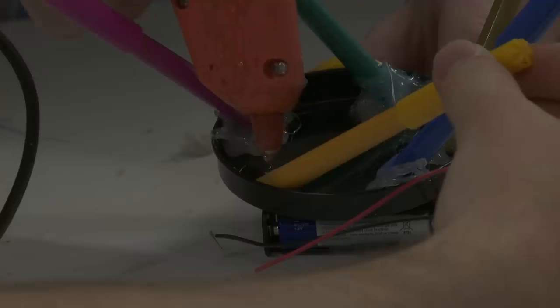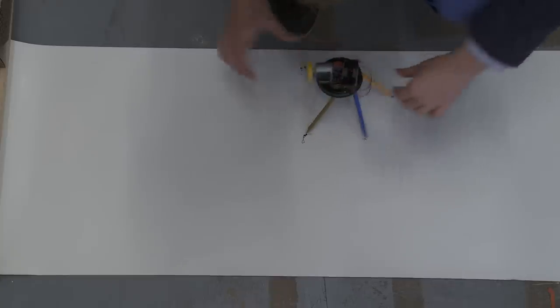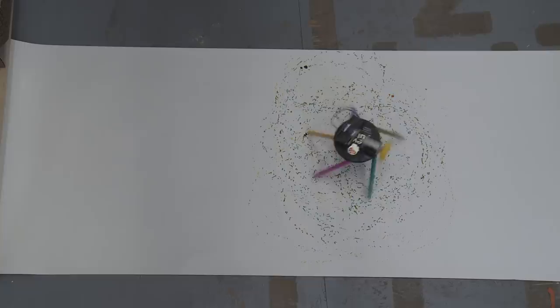Thanks to Davey, we now have a drawbot — or doodle bot. Especially if you'd like to hook it up. That's a really good one.